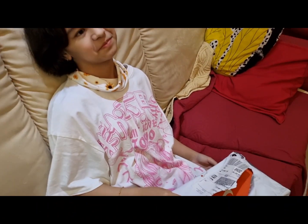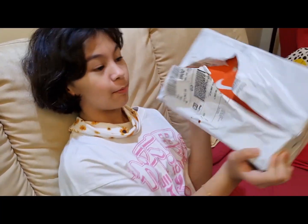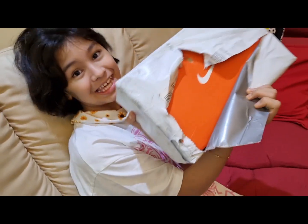Hi everyone, I'm so excited! Hi guys, welcome to my dad's channel. I got my new fancy shoes from online, from Mackie.